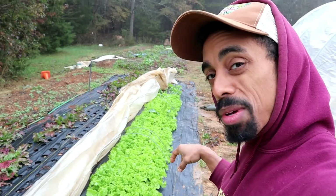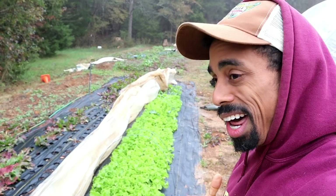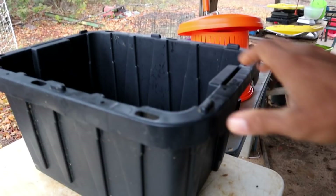Alright, so this lettuce looks pretty good. We're going to harvest from here as well as a couple other spots where I have arugula and kale growing and just make a nice little salad mix — November, Thanksgiving, salad mix.